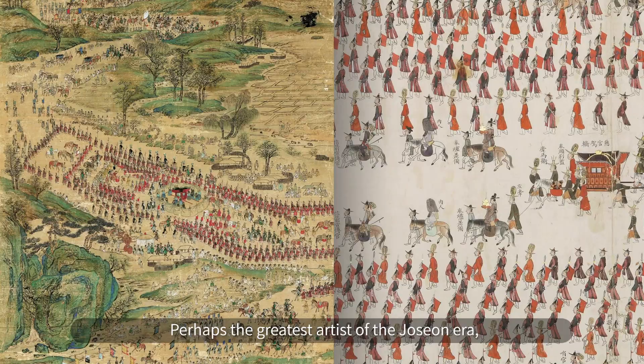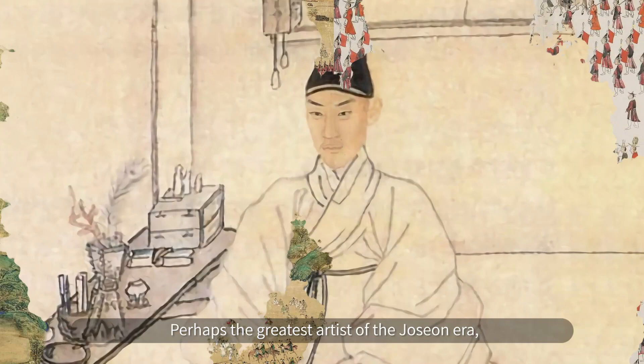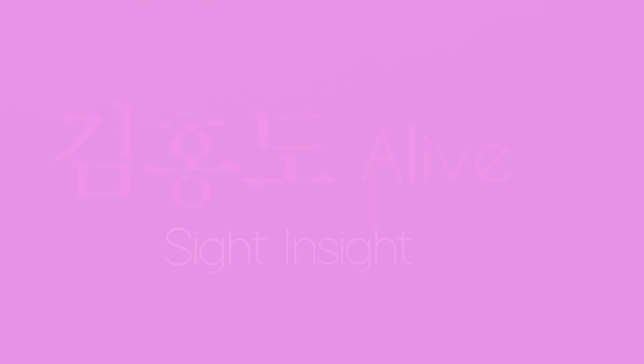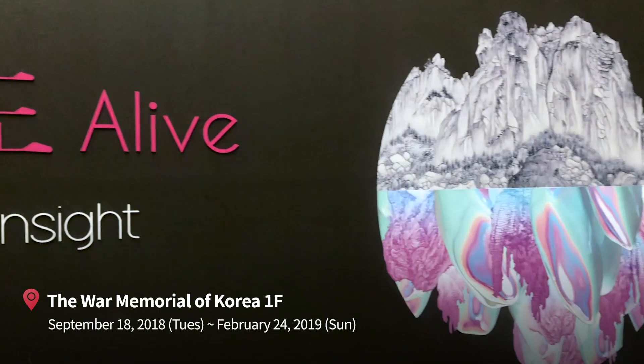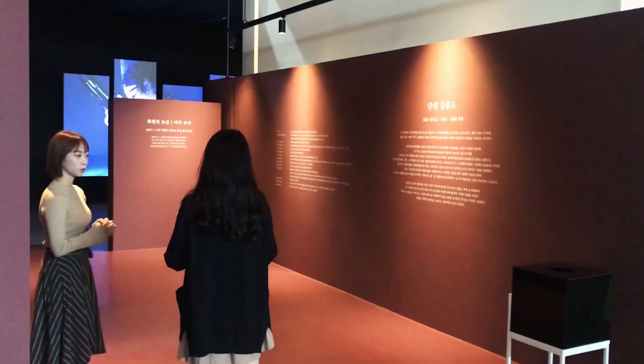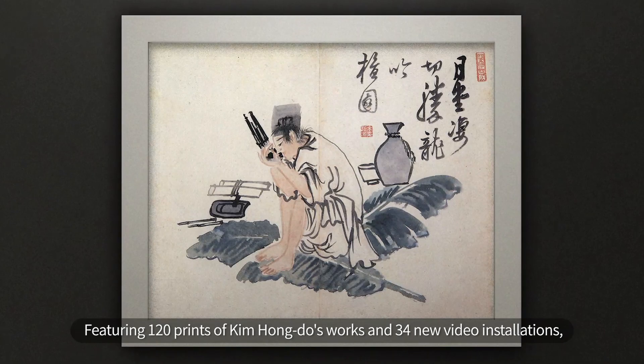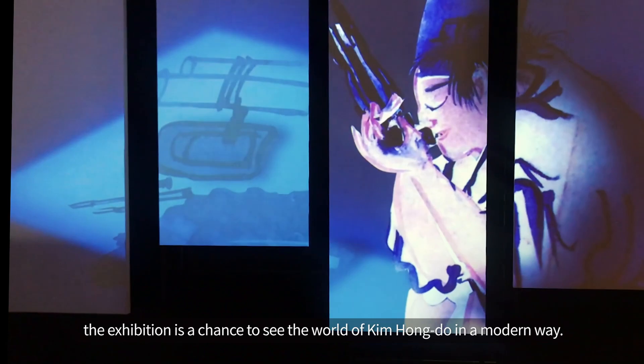Perhaps the greatest artist of the Joseon era, Kim Hong-do comes alive at a new exhibition. The Kim Hong-do Alive Media Art Exhibition is now being held at the Yongsan War Memorial. Featuring 120 prints of Kim Hong-do's works and 34 new video installations, the exhibition is a chance to see the world of Kim Hong-do in a modern way.